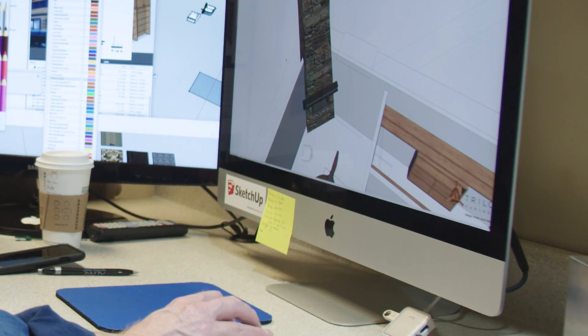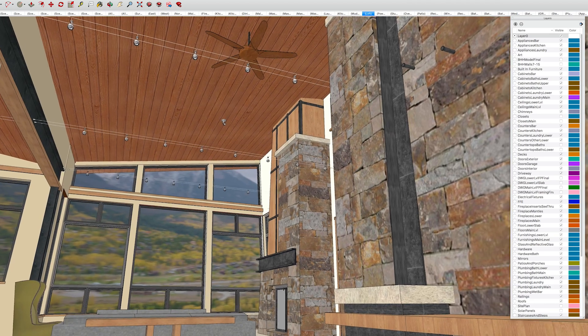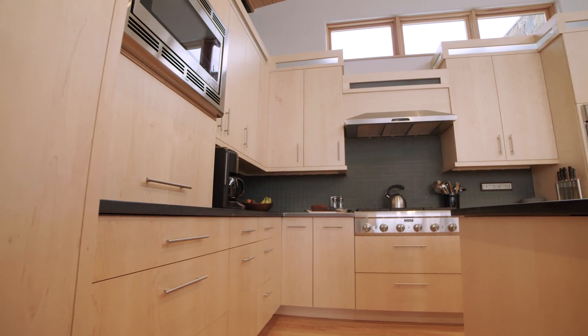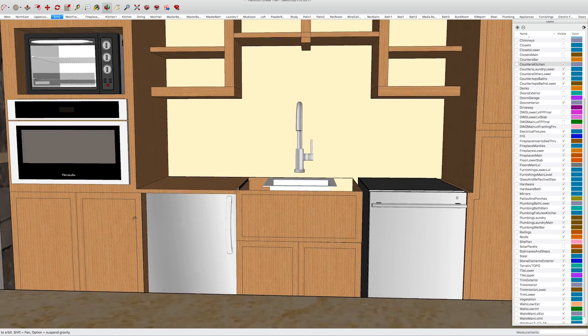Clearly the high points were when the three of us were in front of SketchUp at the Trilogy offices doing real-time design. It's like playing in a sandbox — it's so easy and simple. Before you know it, people who didn't think of themselves as creative anymore are coming up with great ideas.